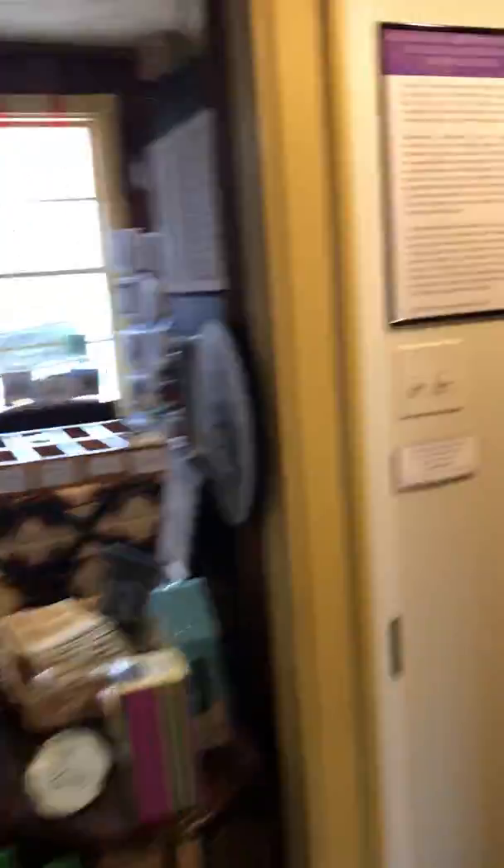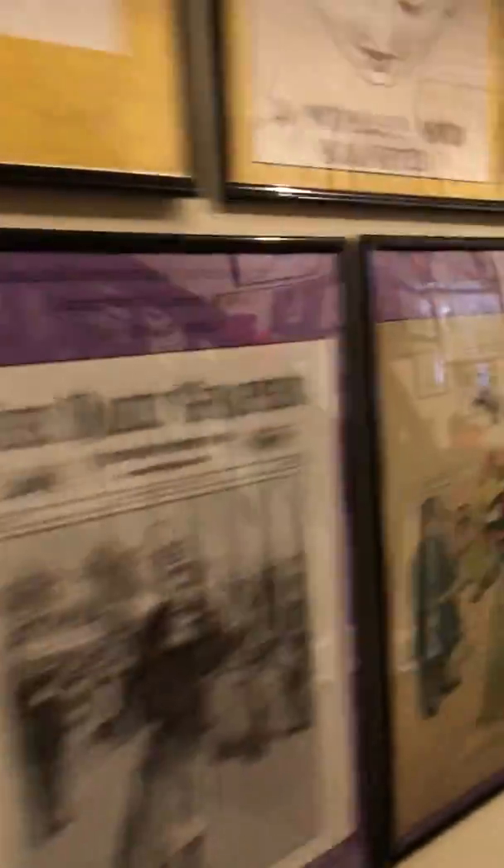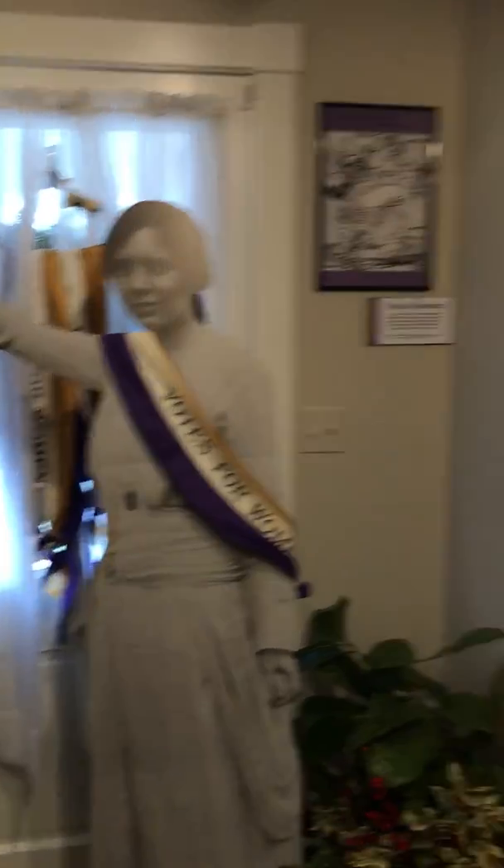Let me go walk upstairs and have a look. There's history all along the wall — all about the women's suffrage movement. And this is where the teas are held, and where Santa comes.